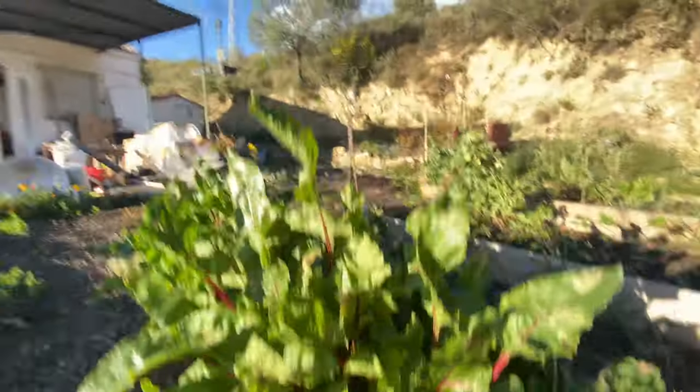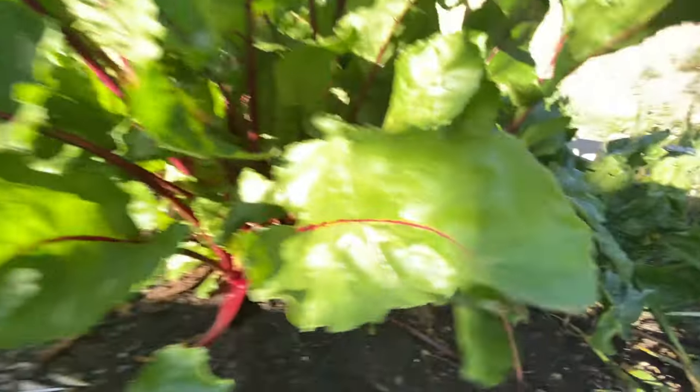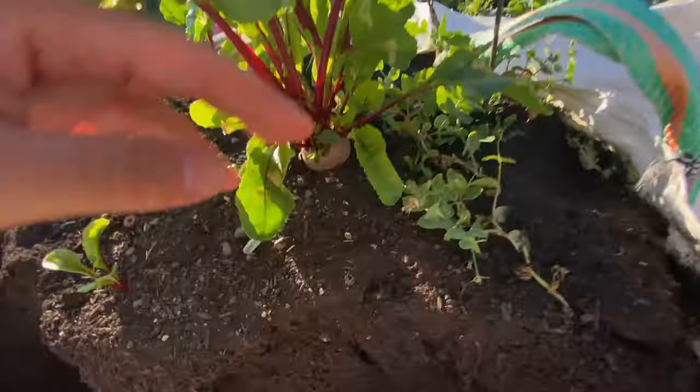The beetroots - my goodness, they're getting quite big and they're maturing faster than I'm able to eat them. I have to come up with some more recipes for them to make them useful, or pickle them. I love them pickled. In the raised beds we have...